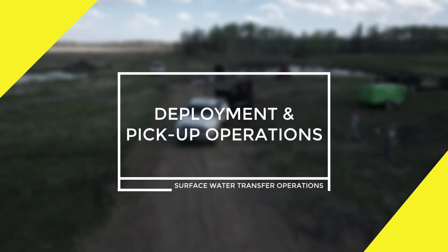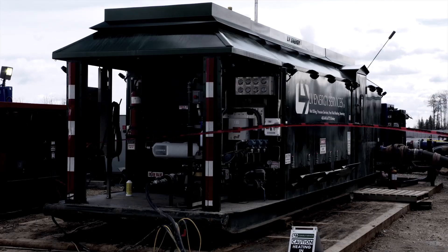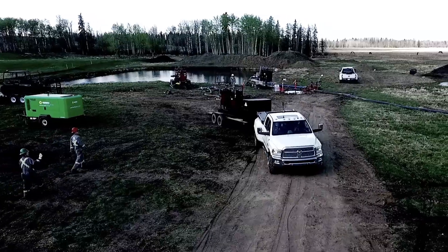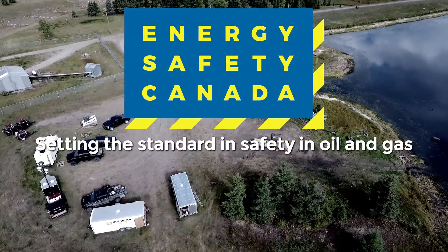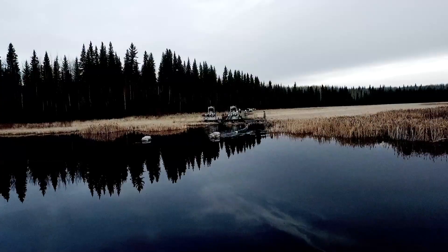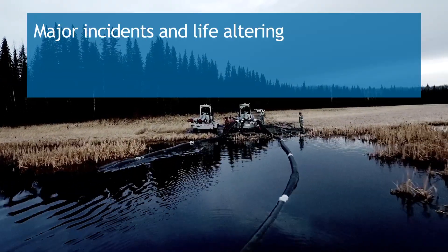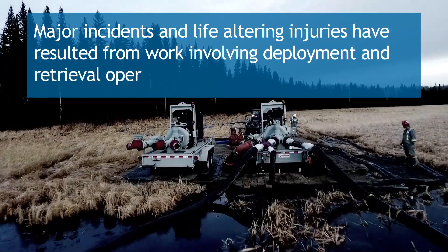Module 4: Deployment and Pickup Operations. Water transfer operations utilize many pieces of equipment that need to be deployed and picked up. Be aware of the hazards when this aspect of the operation is commencing. This module focuses on deployment and retrieval of equipment used in water transfer operations. Major incidents and life-altering injuries have resulted from work involving deployment and retrieval operations.